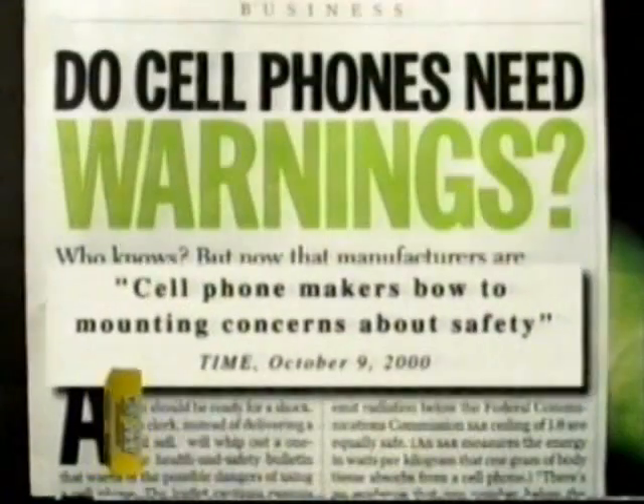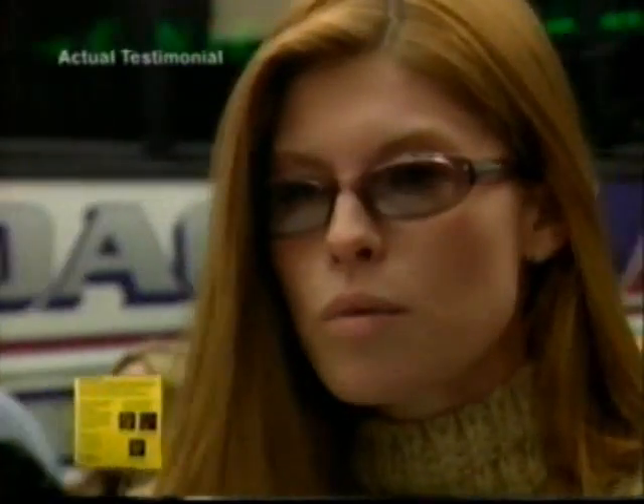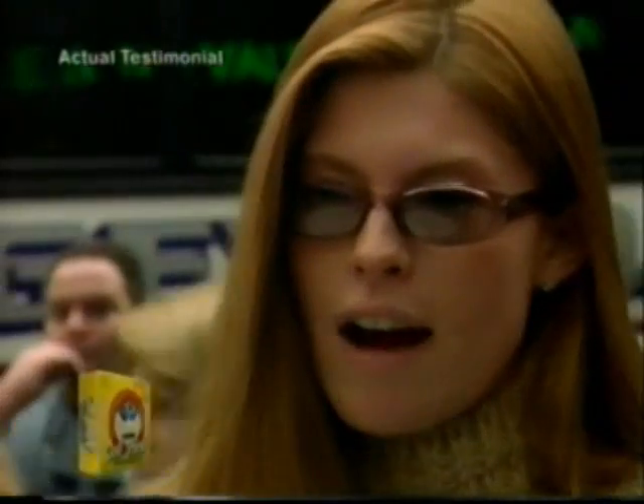If you use a cell phone, then you've probably already heard of the potential dangers of exposure to electromagnetic radiation. It does scare me because I don't want to be a victim. Ten years from now, I don't want to go to the doctor and have a CAT scan and find out I have a brain tumor from excessive cell phone use.